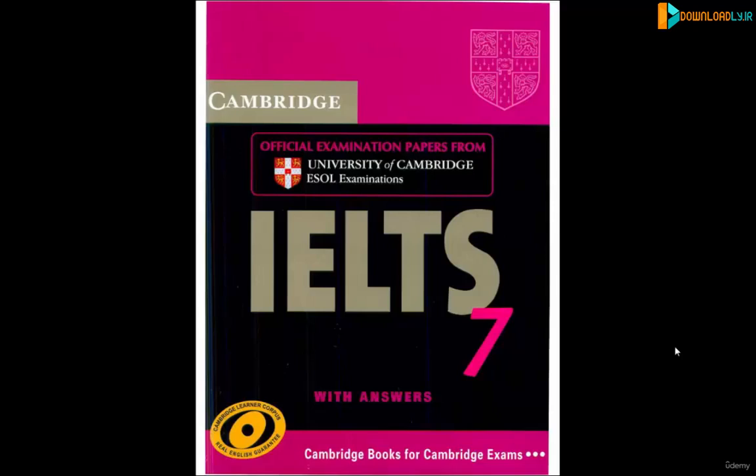In our IELTS Complete course, where we're teaching you how to do the IELTS exam, we are big proponents — we really support using the Cambridge books for your practice material. We're going to be using different Cambridge books to teach this course, so I encourage you to go out and buy the books.